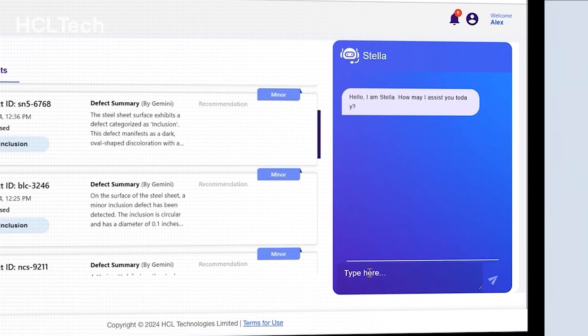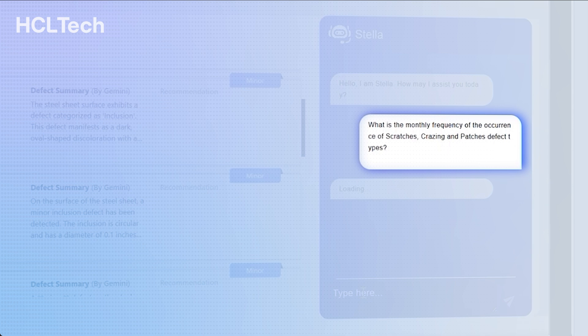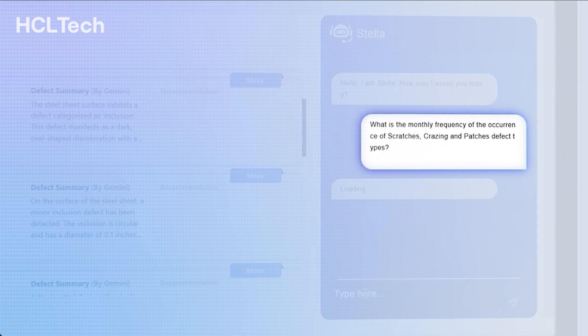Alex engages with the virtual assistant powered by the Gemini Pro model to find the root cause analysis using natural language queries. This virtual assistant is the go-to source for a deeper understanding of defects, troubleshooting, and problem-solving. Alex asks a question to the virtual assistant to know the frequency of occurrence of scratches, crazing, and patches defect types, and to provide insights into product quality.